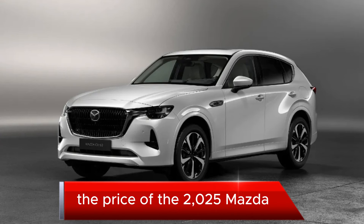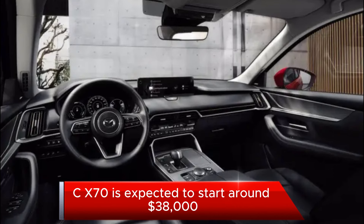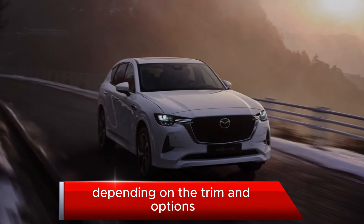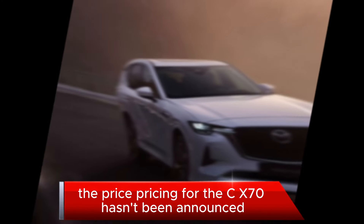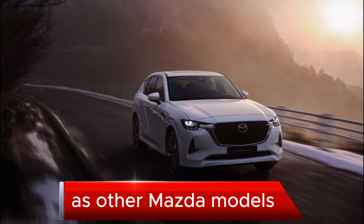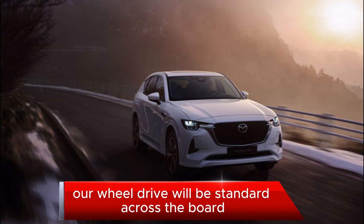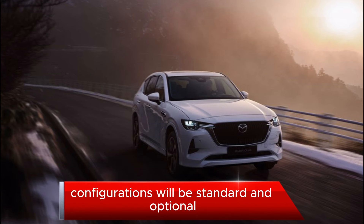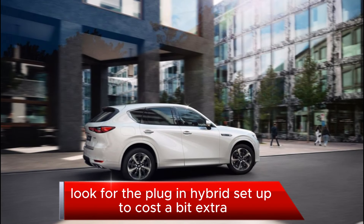The price of the 2025 Mazda CX-70 is expected to start around $38,000 and go up to $48,000 depending on the trim and options. Pricing hasn't been announced, but we expect it to offer a similar range of trim levels as other Mazda models. All-wheel drive will be standard across the board, and the plug-in hybrid setup is expected to cost a bit extra.